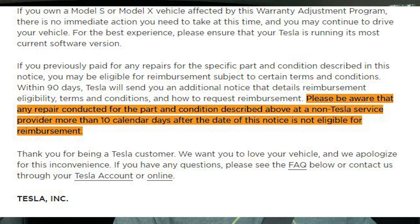Reimbursement is key here. Tesla will reimburse you for some repairs along those lines — you can read the details in the notes. Please be aware that any repair conducted for this part and condition at a non-Tesla service provider more than 10 calendar days after the date of this notice is not eligible for reimbursement.